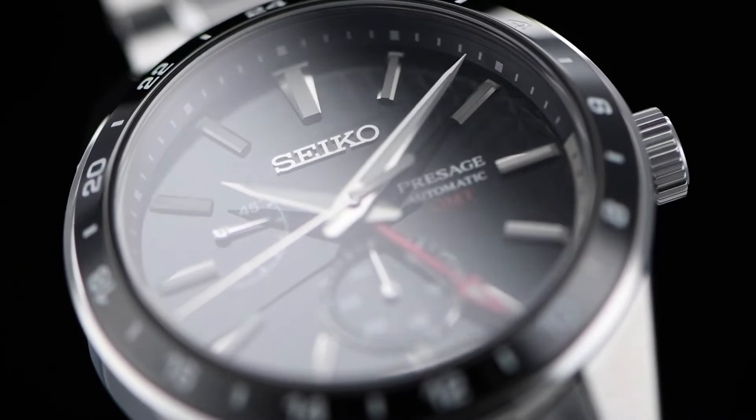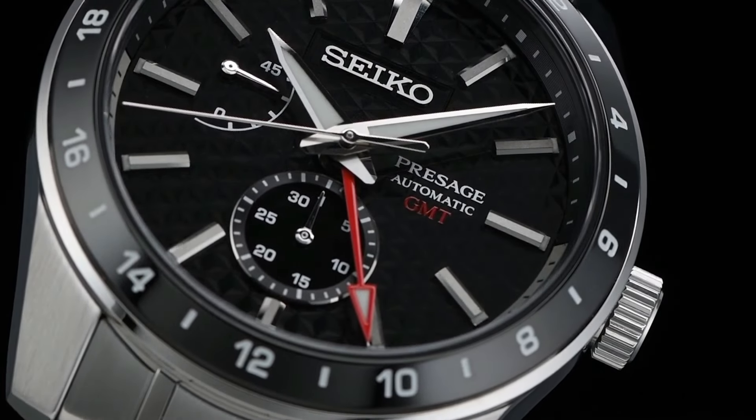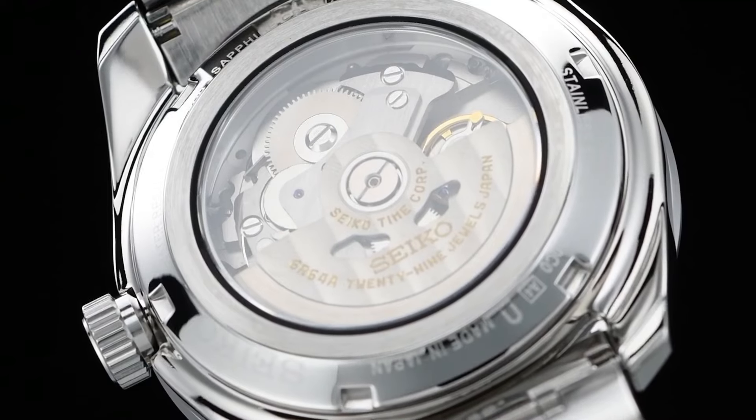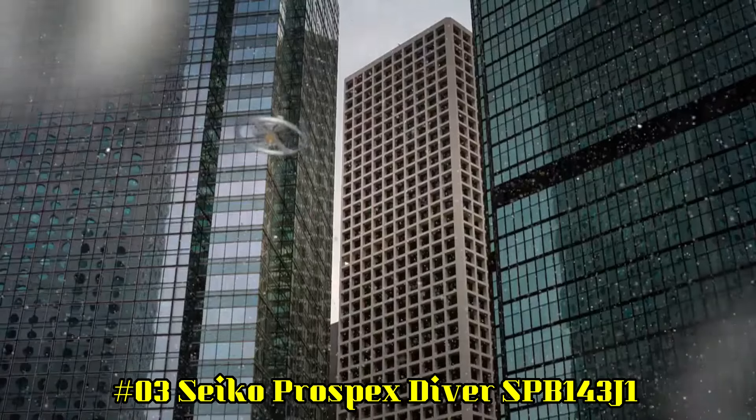Glass: sapphire crystal. Band: stainless steel bracelet. Buckle: folding clasp. Water resistance: 100 meters. Style: Automatic GMT.